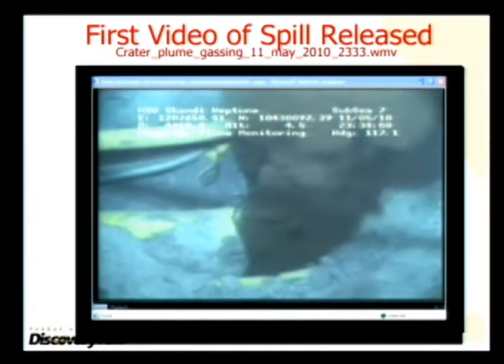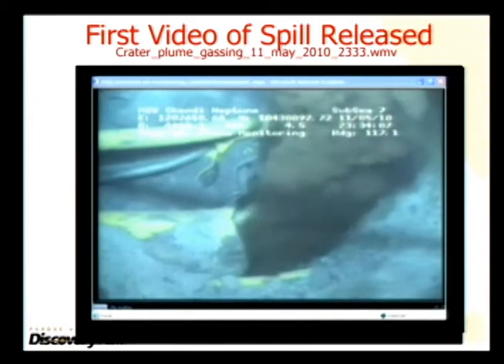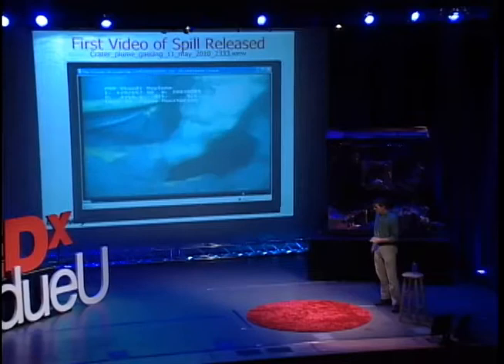It's lying on the seabed now in a horizontal orientation. And what you see coming out are clouds of white stuff and clouds of black stuff. The white stuff is natural gas, the black stuff is crude oil.